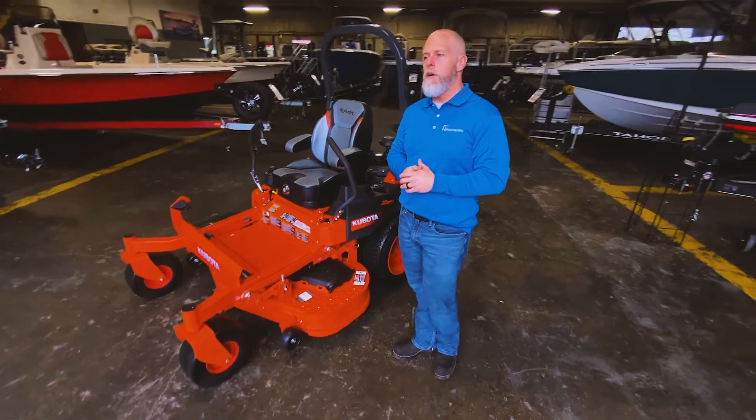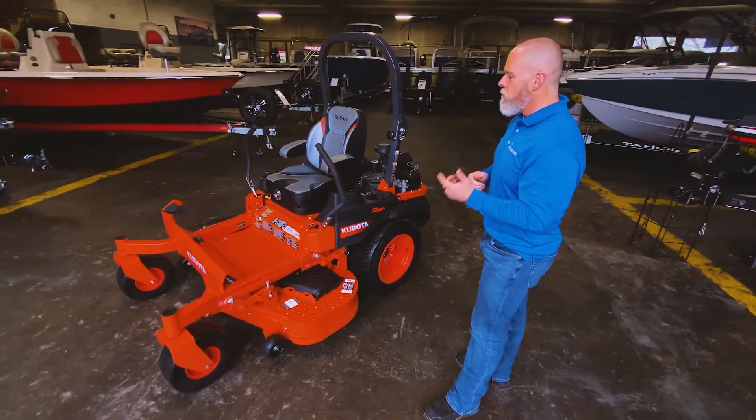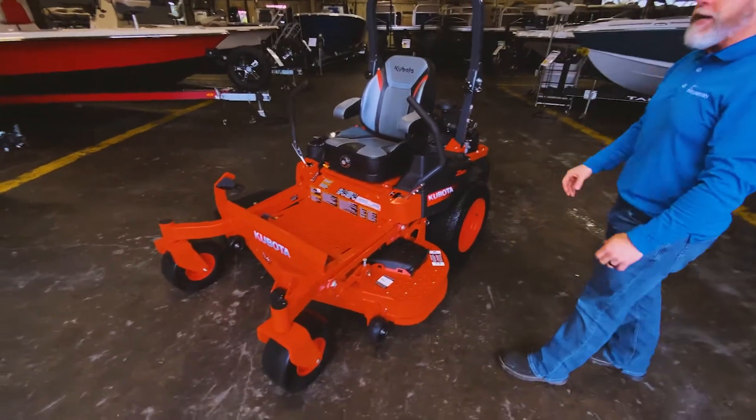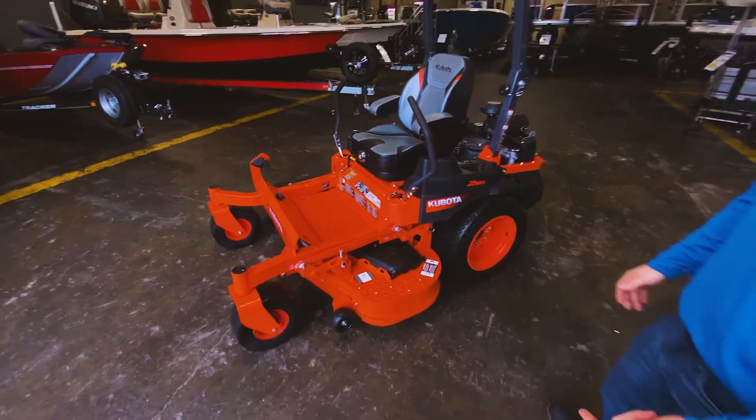They also are going to be a little bit lighter than our diesel mowers, so you won't get stuck quite as easily. A few other features — you can see it has a very wide stance, low center of gravity, and very wide rear tires to give you that stability.